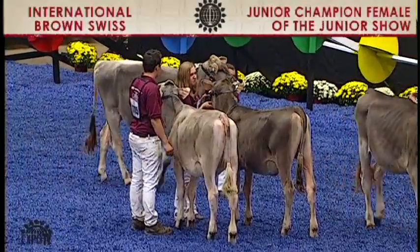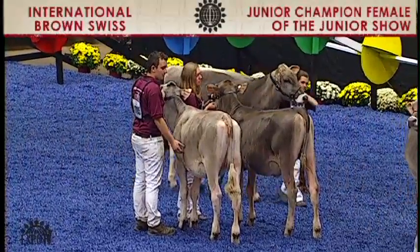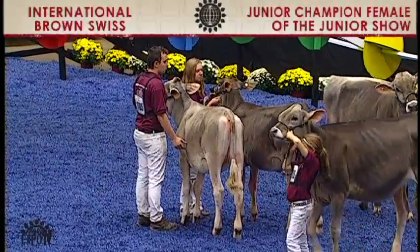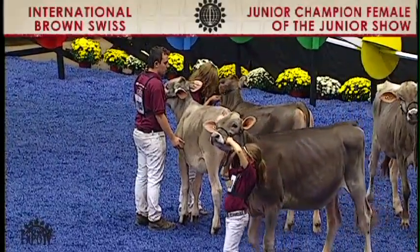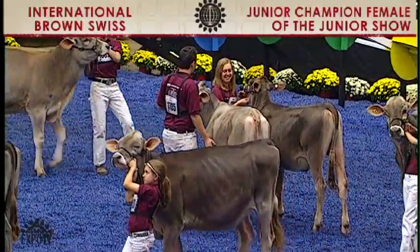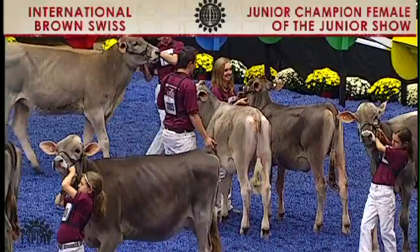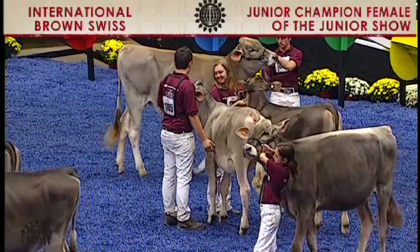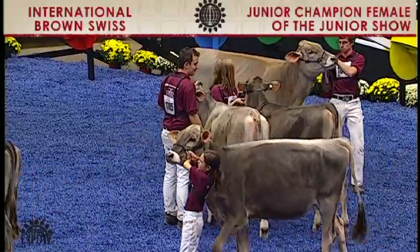There were 11 entries in the spring heifer calf class. Your first and second place entries were 1701, Jen Lahr Carter-Trix Twin, exhibited by Breanna Meyer of Chilton, Wisconsin. Placing second was 1705, Cutting Edge L.P. Lil Deb, exhibited by Mikey Barton of Ancumdale, New York.